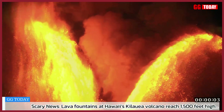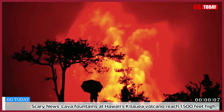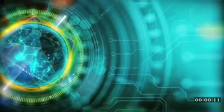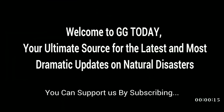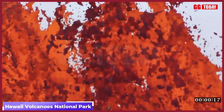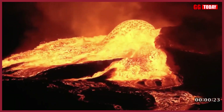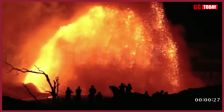Lava fountains at Hawaii's Kilauea Volcano reach 1,500 feet high. The current series of eruptions has featured lava fountains reaching 1,500 feet high. Hawaii's Kilauea Volcano is once again spewing lava more than 1,500 feet into the air.